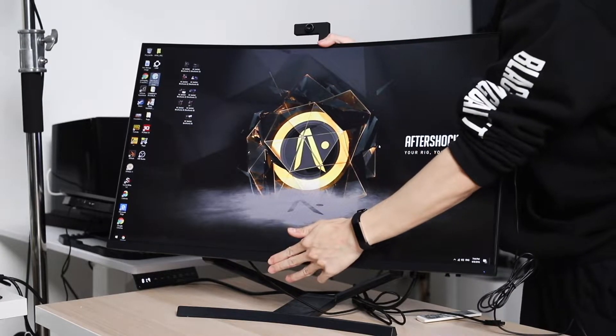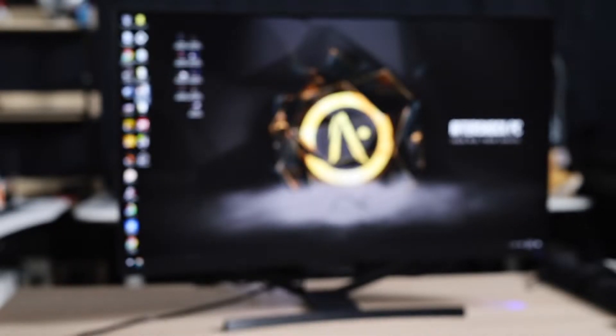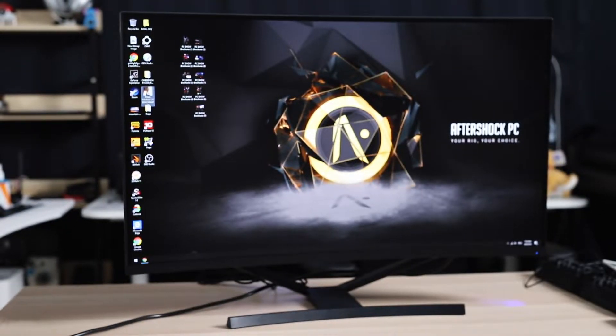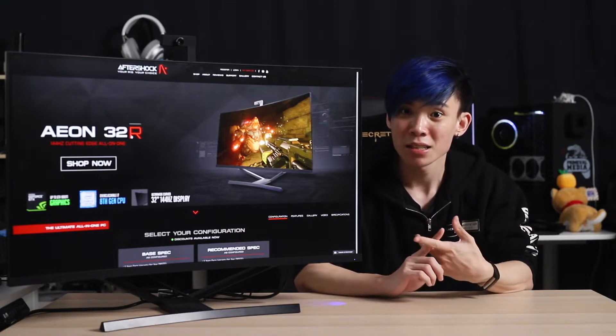You're not getting any height or swivel adjustability through the stand. The whole system is put together on the back of this 32-inch curved 144Hz QHD display, which is 2560x1440. This is all then running off an ITX motherboard.